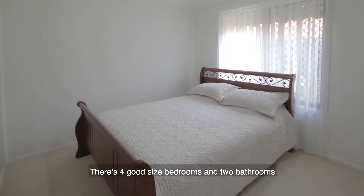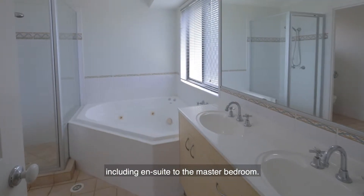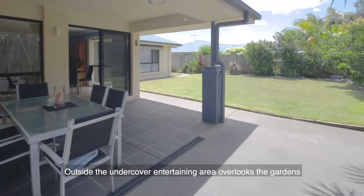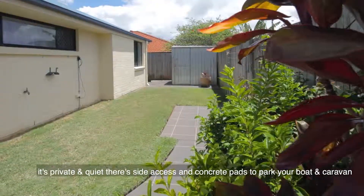There are four good-sized bedrooms and two bathrooms, including an ensuite to the master bedroom. Outside, the undercover entertaining area overlooks the gardens — it's private and quiet.